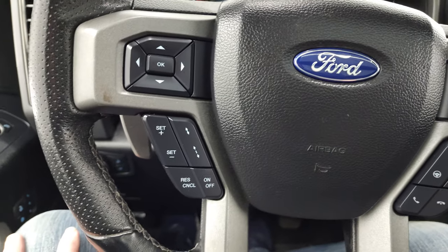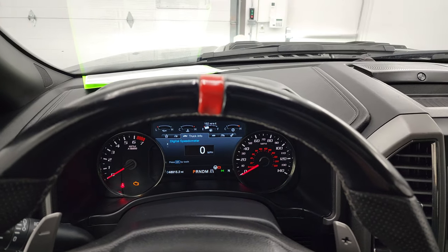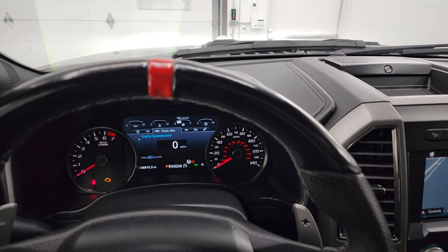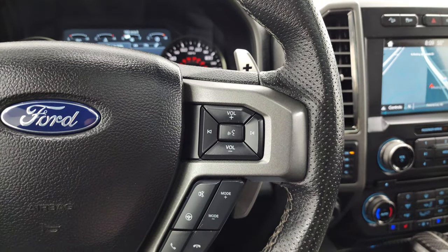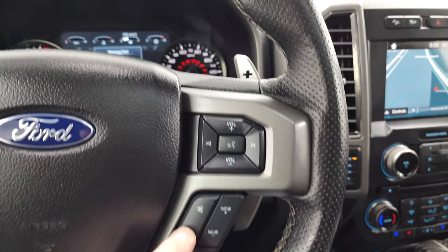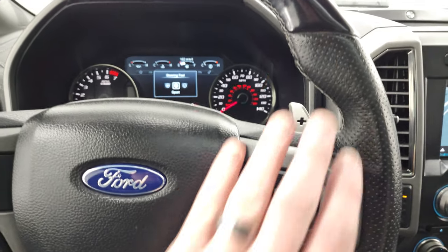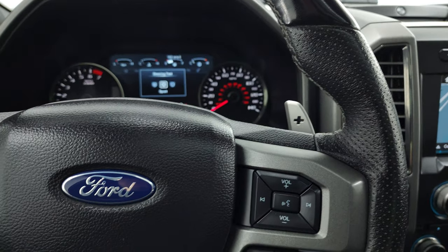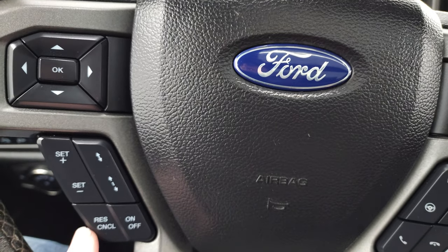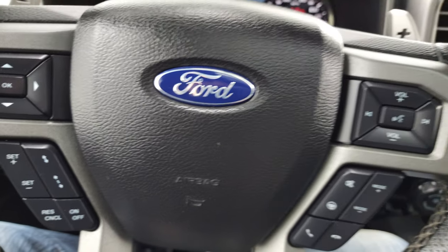You get the leather-wrapped Raptor steering wheel with the red or orange center stripe. Bluetooth and audio controls on the right side. You have your different steering feels — sport, comfort, and normal. You get the thumb pads on there, the paddle shifters on there. Then here are your cruise controls, adaptive cruise controls, and information center controls on the left.